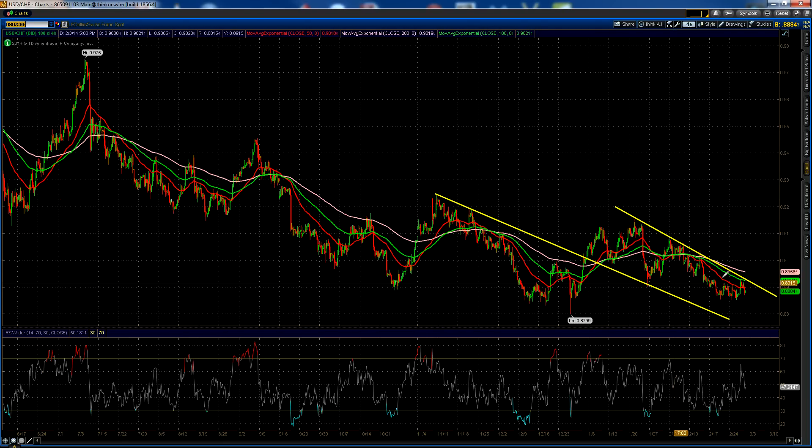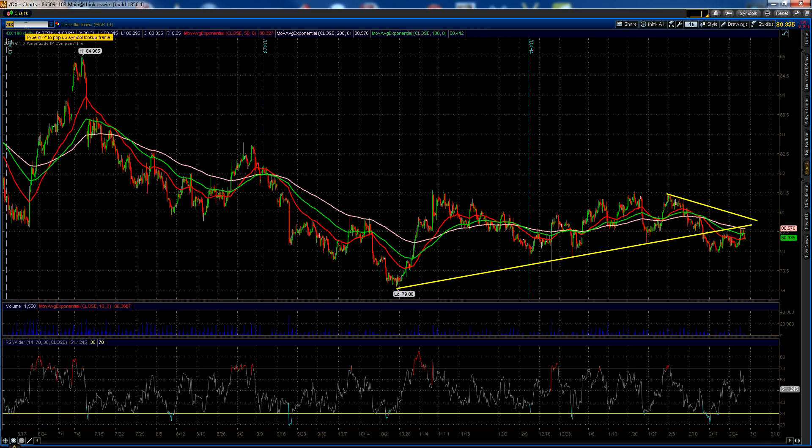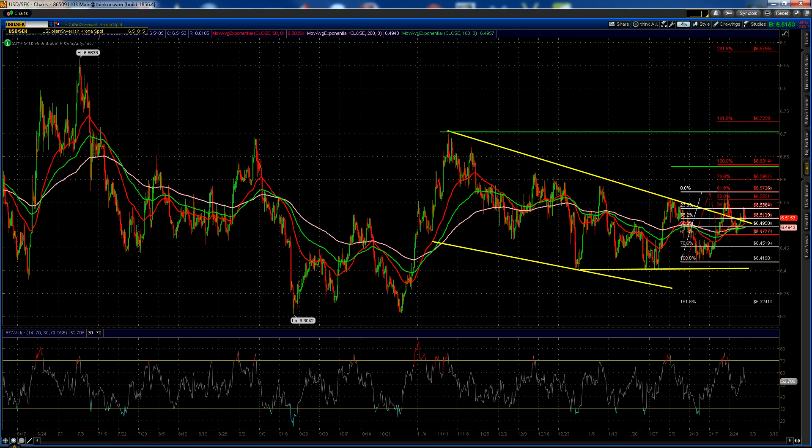Dollar/Swiss Franc has fallen back from the top of its channel. Support remains down around 88.50, resistance at 89.24 — play the range. I still like Dollar/Swiss to eventually break out, I just don't know when. The Dollar Index continues to be stuck below its trend line and the 200-period EMA on the four-hour chart. You'll need to see a clear move above 80.70 before we can start to get some aggressive rallying in the dollar.